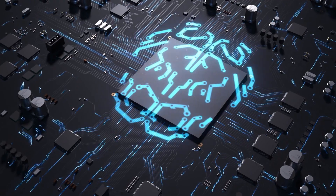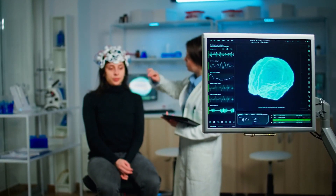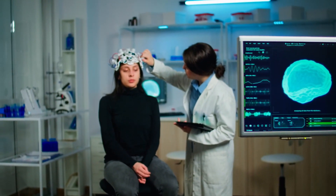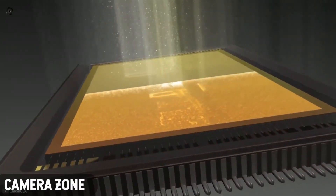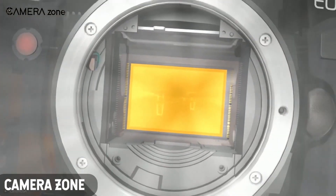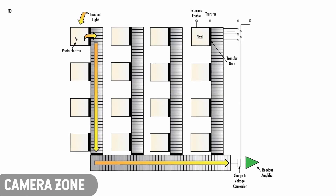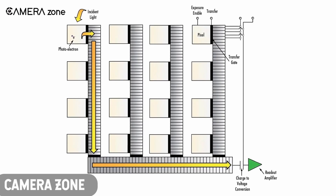Engineers have created an AI chip that can process and classify nearly 2 billion images per second. Artificial intelligence plays an important role in many systems, from predictive text to medical diagnosis. In traditional neural networks used for image recognition, the image of the target object is first formed on an image sensor such as a digital camera or smartphone. The image sensor then converts light into electrical signals, and ultimately into binary data, which can be processed, analyzed, stored, and classified using computer chips.